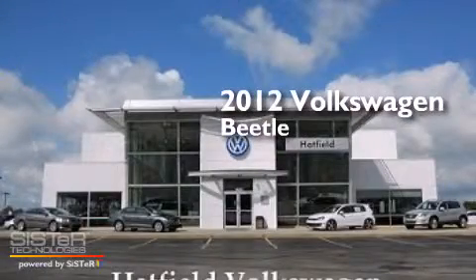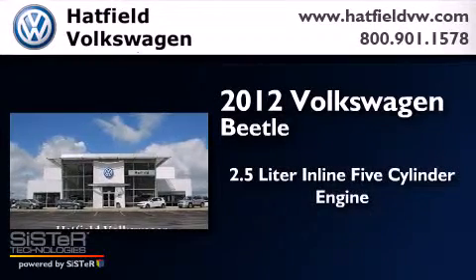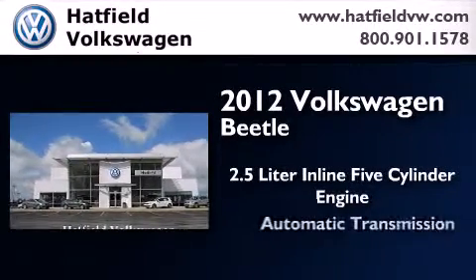This is a certified pre-owned 2012 Volkswagen Beetle. It has a 2.5-liter 5-cylinder engine and an automatic transmission.